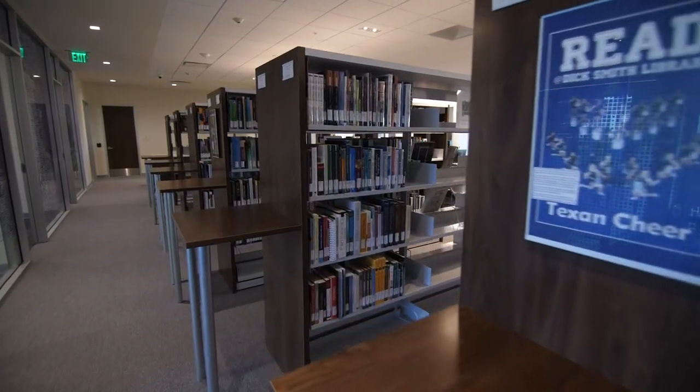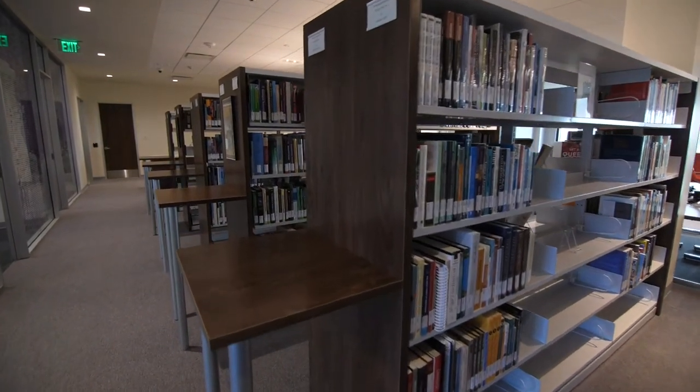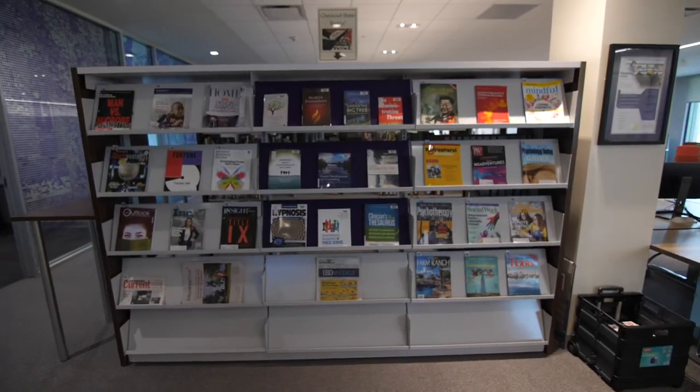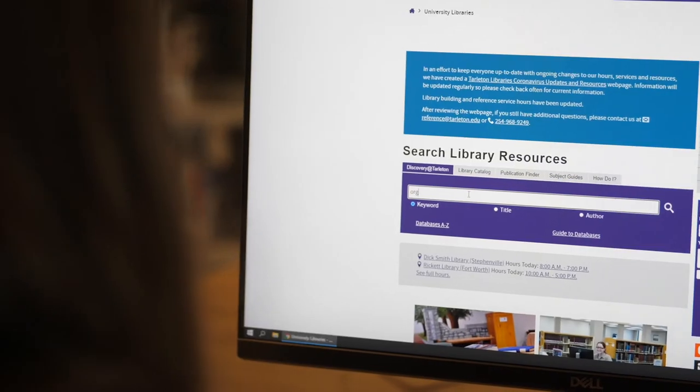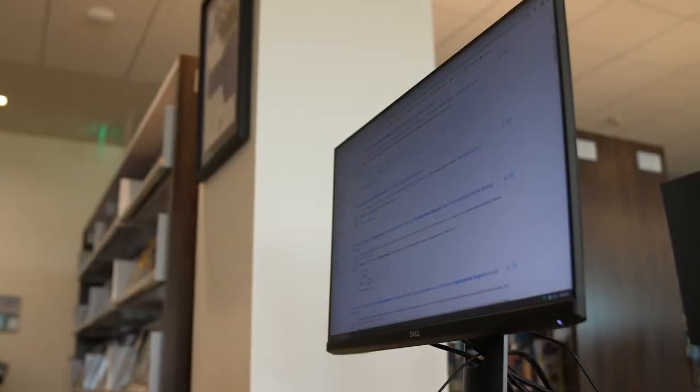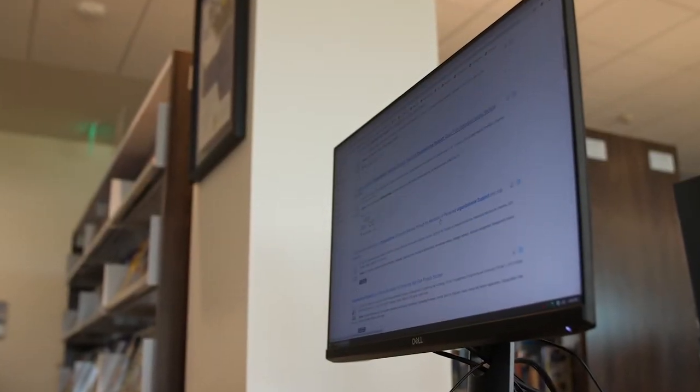Behind the computers you will see the general collection. The Rickett Library includes more than 3,300 materials specifically selected to support your coursework. We also provide electronic access to over 300 databases, 93,000 e-journals, and 283,000 e-books.